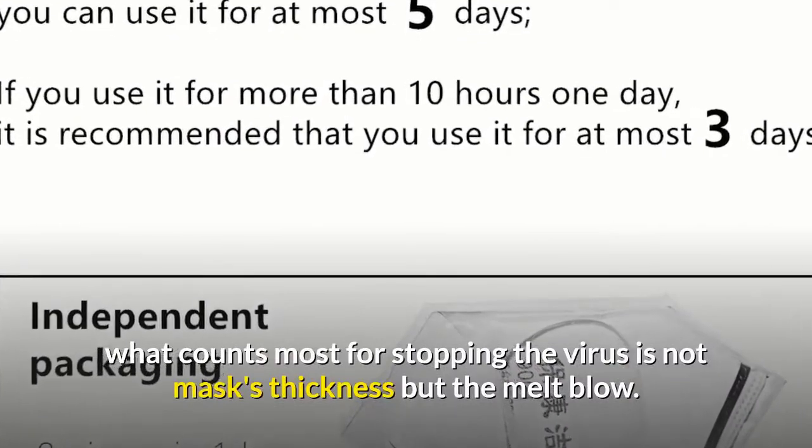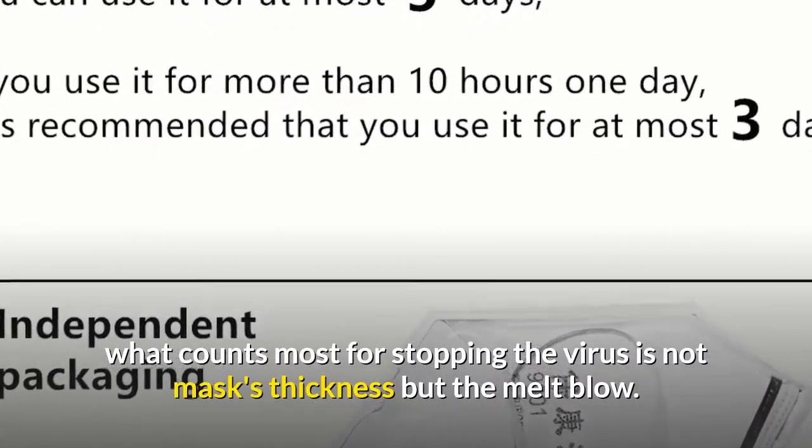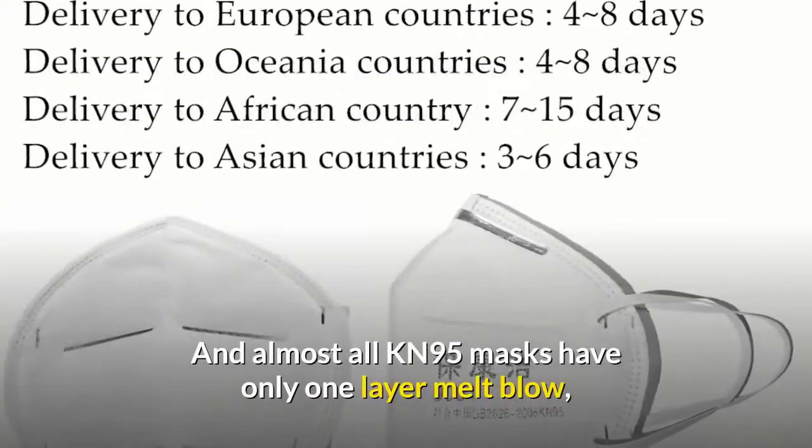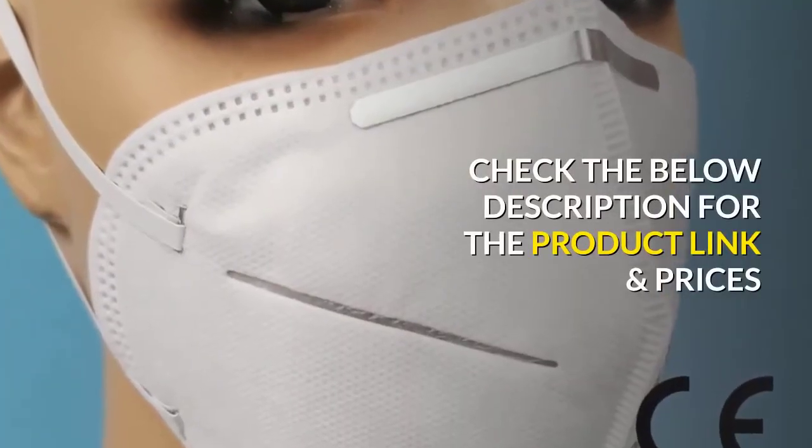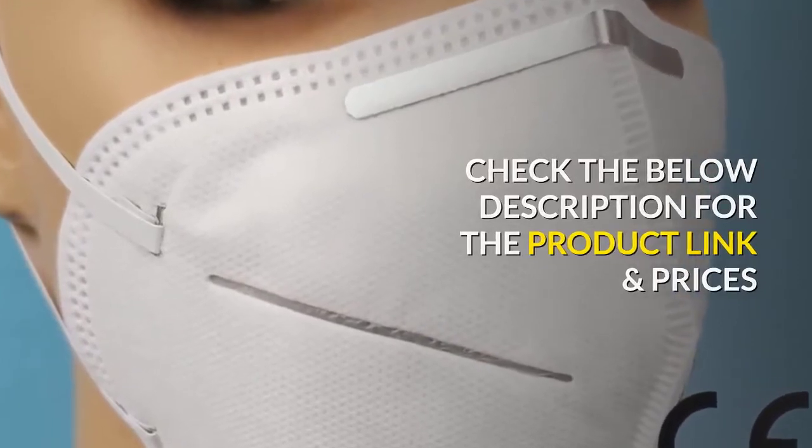As you know, what counts most for stopping the virus is not the mask's thickness but the melt-blown layer. Almost all KN95 masks have only one layer of melt-blown material. Check the description below for the product link and prices.